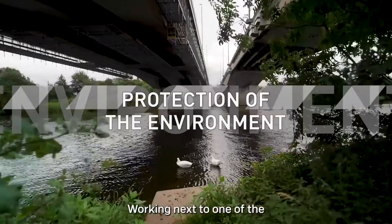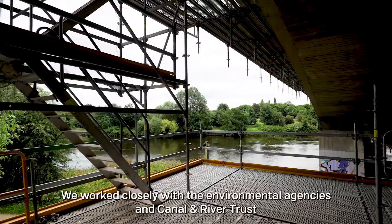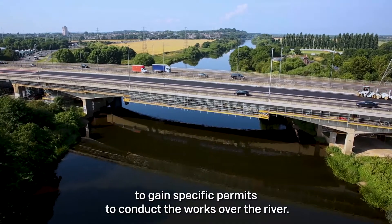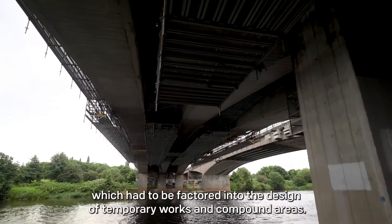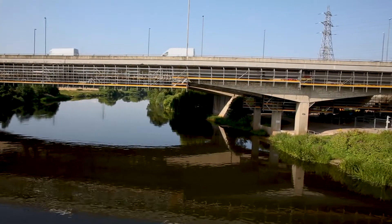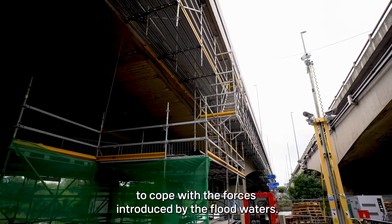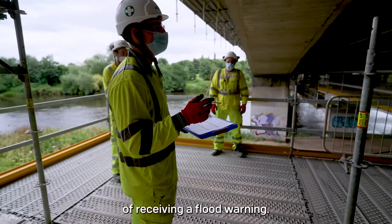Working next to one of the UK's largest rivers brings a number of challenges. We worked closely with the Environment Agency and Canal & River Trust to gain specific permits to conduct the works over the river. Managing the risk of flooding was a significant challenge which had to be factored into the design of temporary works and compound areas. All scaffold platforms were designed with additional reinforcement to cope with the forces introduced by the flood waters.